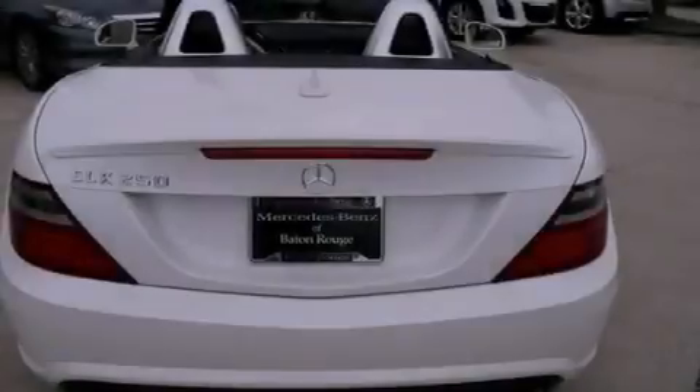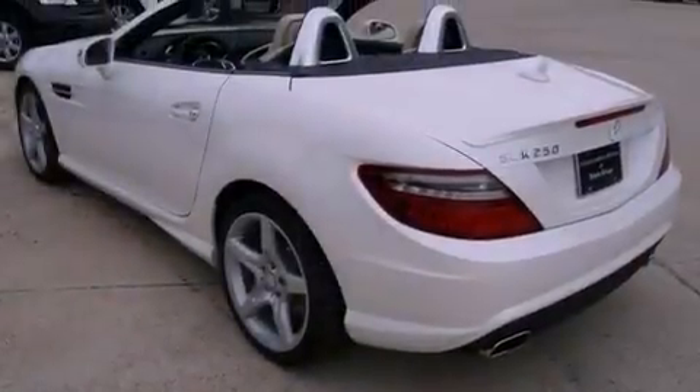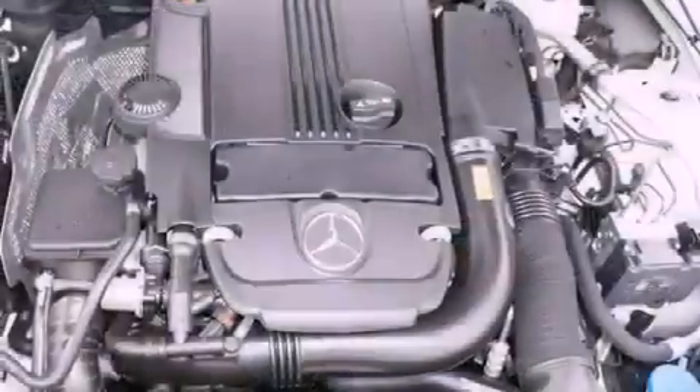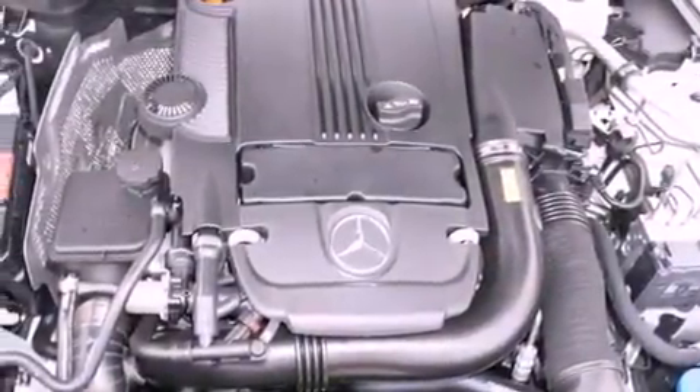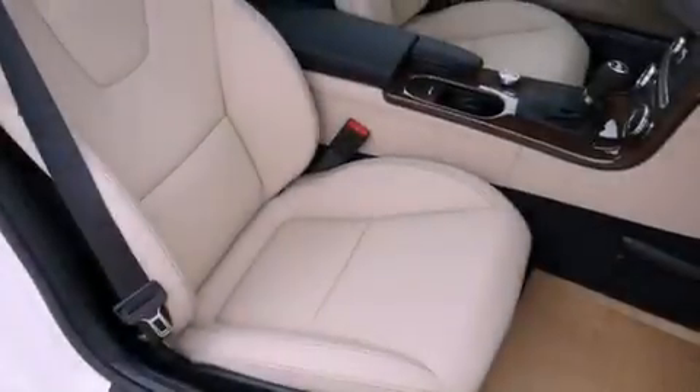The following features are also included: memory settings for the seat's positions so you can recall your favorite alignment with the push of one button, dual power seats, cruise control, a CD player, a leather-wrapped steering wheel, performance tires, an illuminated driver's side vanity mirror, an anti-lock braking system, air conditioning, and an anti-theft protection system.